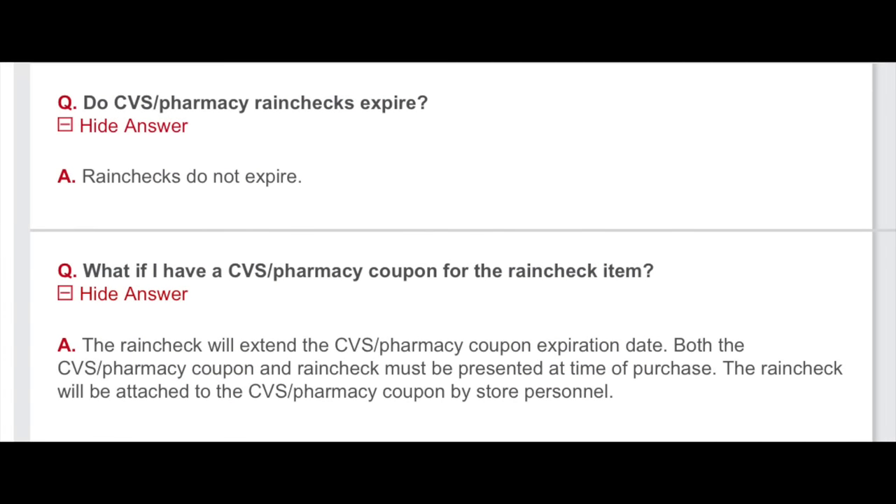Rain checks are key because they extend the sales promotion so you can come back next week or next year and still take advantage of a sale you missed due to lack of inventory. I have rain checks dating back years that I can still redeem today. What I also love about CVS rain checks is that they will extend the expiration date of your CVS pharmacy coupons — your CRTs — as well. So if a CRT is about to expire and you have a rain check, they'll extend it. Your manufacturer coupons will still expire, but those go in cycles too.